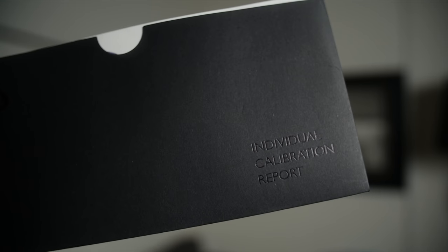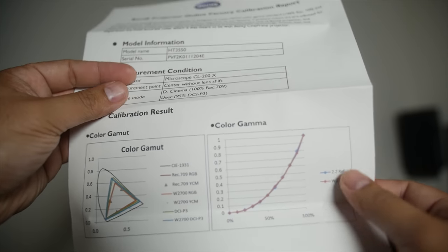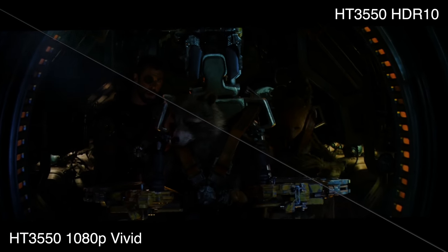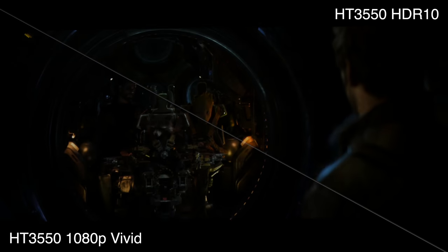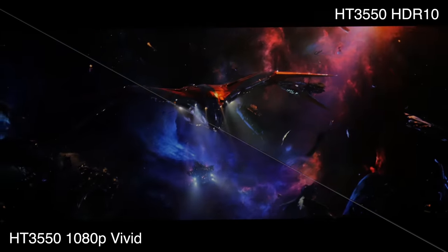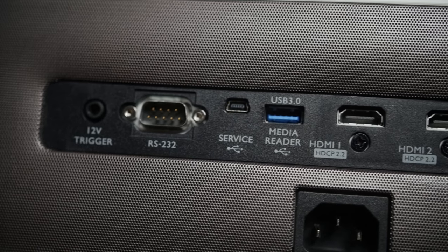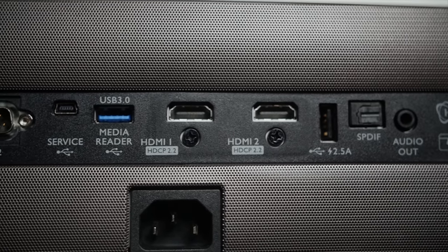The HT3550 is color calibrated out of the box — it has a paper showing that they've calibrated it, which is a cool touch — and what I've noticed is the colors are very accurate. If you're not used to calibrated colors, they might look dull or washed out to you, but with all the lights off, the colors are awesome. The firmware on this model is also user-upgradable via a USB flash drive, so if there are fixes or improvements, you can do it yourself.